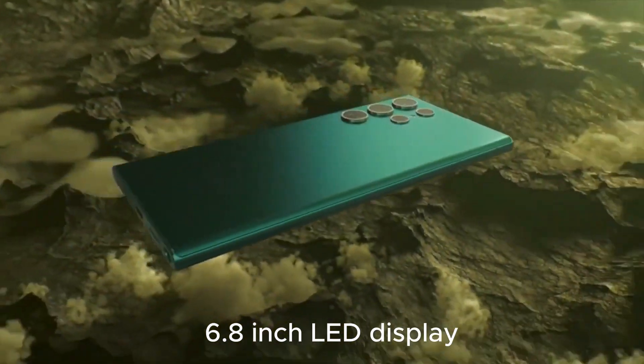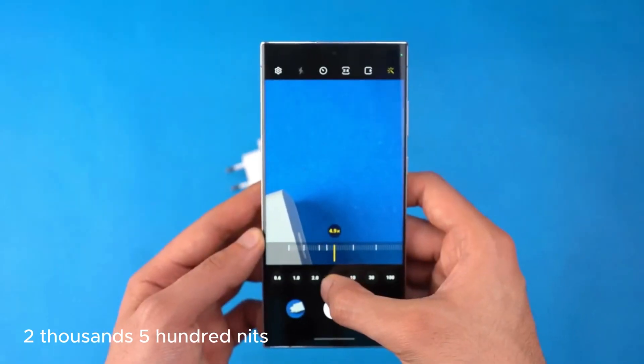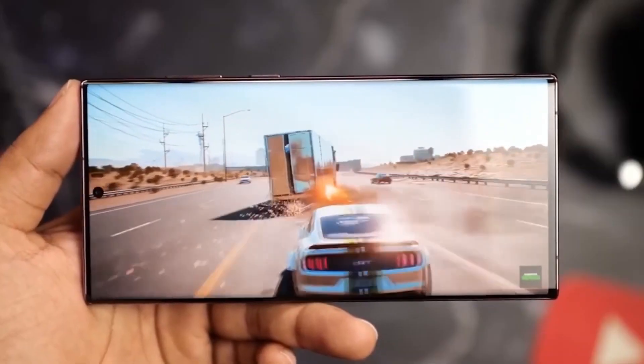The 6.8-inch OLED display is expected to hit a dazzling peak brightness of 2,500 nits and a smooth refresh rate of 144 hertz, taking gaming experiences to the next level.